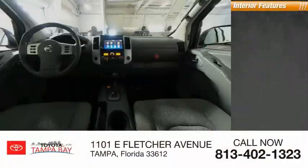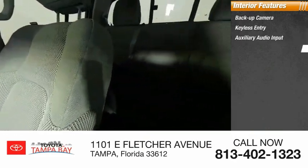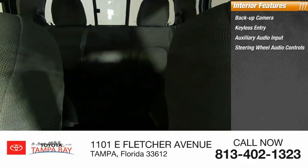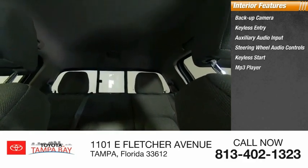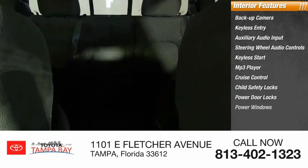Inside you'll find a backup camera, keyless entry, auxiliary audio input, steering wheel audio controls, keyless start, MP3 player, cruise control, child safety locks, power door locks, and power windows.